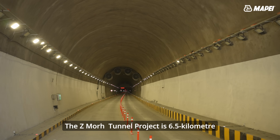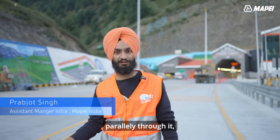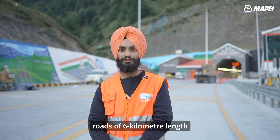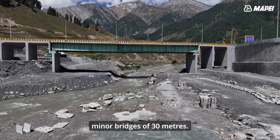This Z-Morh Tunnel project is 6.5 kilometres long — a bi-directional, single-tube tunnel with an escape tunnel of the same length running parallel to it. The tunnel also includes approach roads of six kilometres in length and two major bridges of 110 metres and 270 metres, and one minor bridge of 30 metres.